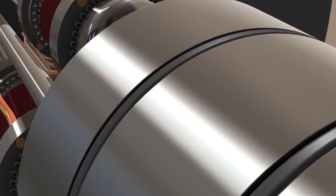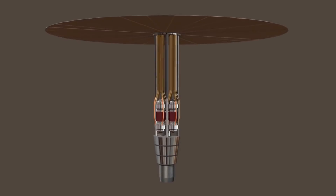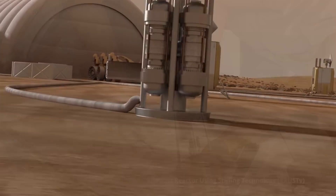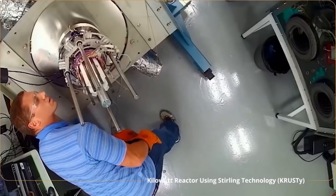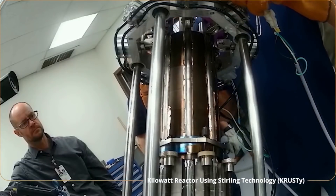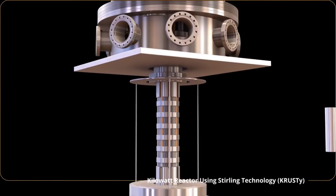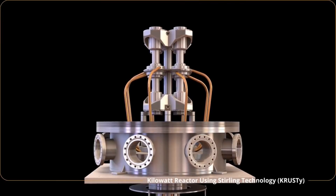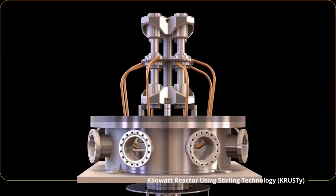The nuclear power source is called a Kilo Power Reactor, a result of the Kilo Power Project which started in 2015. It is a space fission power system with a simple design and few moving parts. The reactors can provide up to 10 kilowatts of electricity — about enough power to run two average houses continuously for at least 10 years. The reactor splits uranium atoms, releasing heat energy which is then converted into electricity. According to NASA, just one pound of uranium can produce as much energy as three million pounds of burning coal.